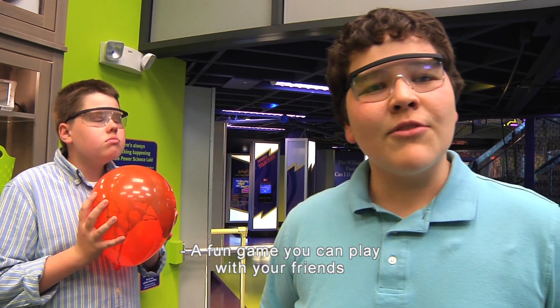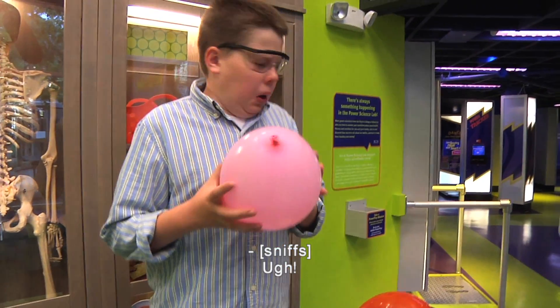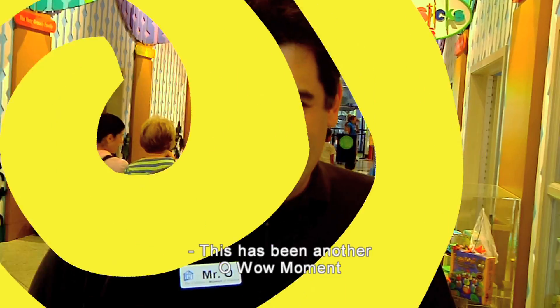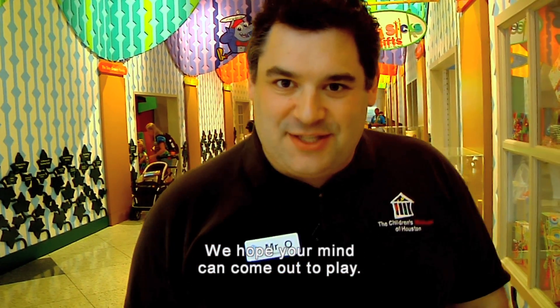A fun game you can play with your friends is to fill many different balloons with a bunch of different extracts and see who can guess the most correctly. What is that? Onion? Not exactly. This has been another Oh Wow Moment from the Children's Museum of Houston. We hope your mind can come out to play.